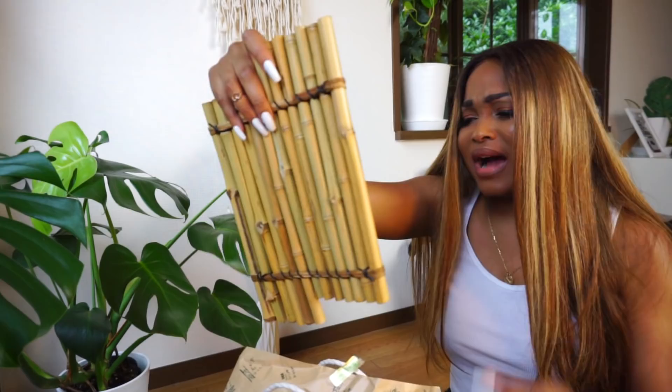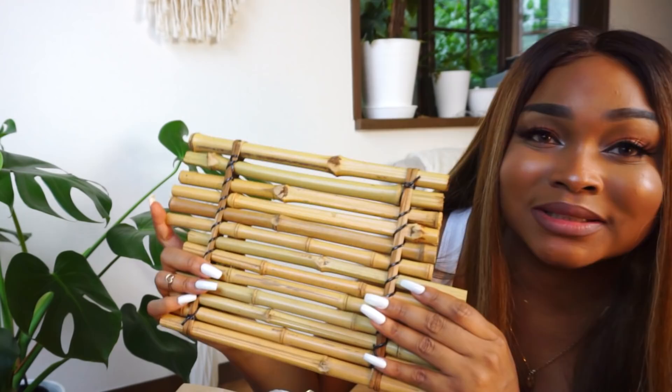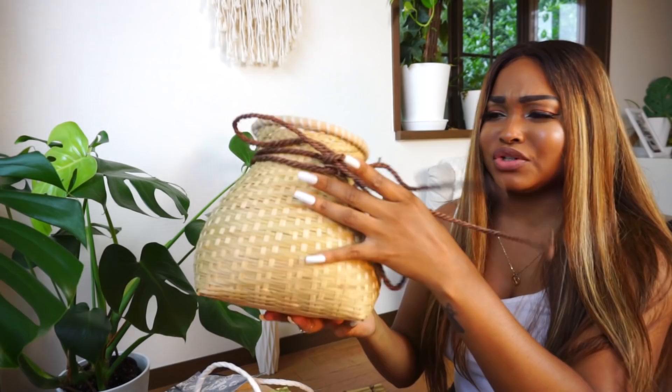I got this bamboo cup in Arashiyama — it's made out of real bamboo from the actual forest there. I plan on using it as a little holder for my utensils. I also got this placemat which is also made from actual bamboo from Arashiyama. I don't really know why I bought it — it's kind of cool but did I really need this? It has a unique cut on it. I also got some other bamboo pieces with a little loop on them so I could hang them on the wall as decor.